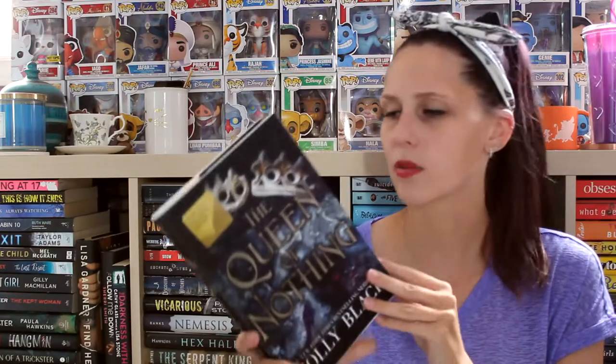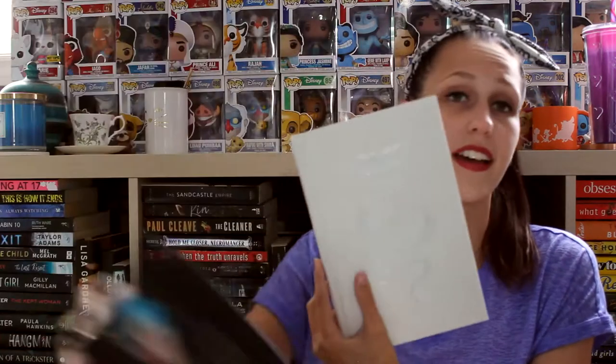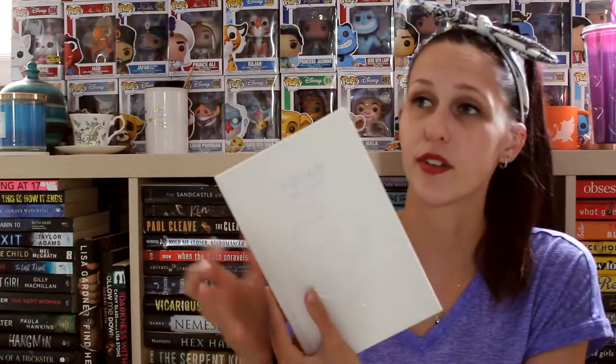Next up is Queen of Nothing by Holly Black. I don't know if the other two books in the series have something on their naked covers — I honestly didn't check. I really liked this one though. It's a snake with a crown, and I think that encapsulates the series very well. The rest is all just white, so nobody really cares about that.